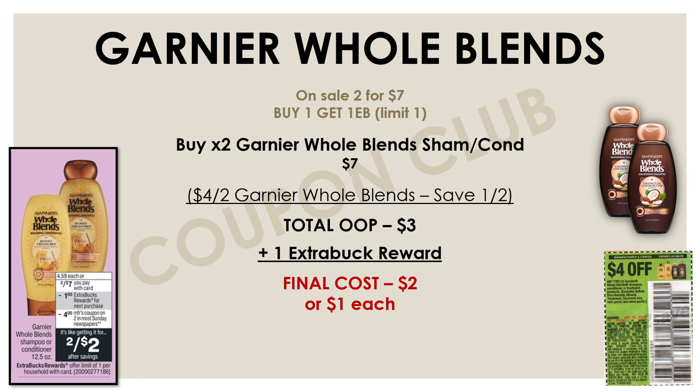The next deal is on Garnier Whole Blends. This week they're on sale two for seven dollars and if you buy one you'll get an Extra Buck. We're going to buy two of the Garnier Whole Blends shampoo or conditioners for seven dollars, and we'll use a manufacturer coupon for four dollars off of two, which you can find in the Save insert from January 2nd. That coupon knocks our out-of-pocket down to three dollars, and we'll get a dollar Extra Buck back, making the final cost just two dollars for both, or a dollar each.